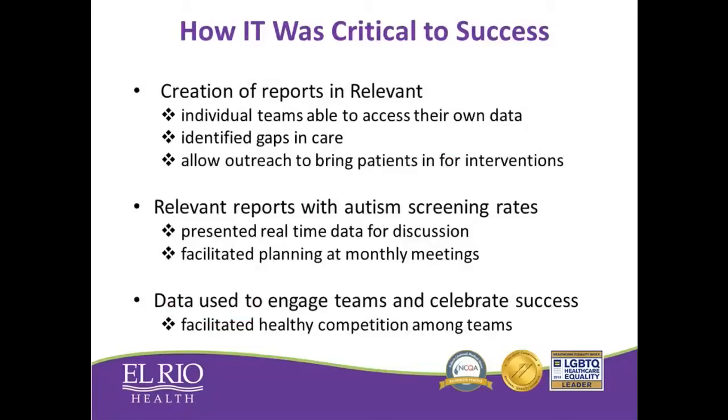We can't overlook the importance of data and our IT analysts in helping us drive this project. First, having IT give us access to Relevant reports to identify gaps in care really helped to drive up the number of well checks we were able to do and likewise screen. Secondly, it was crucial to have autism screening rates available month by month so we could present that to our teams and encourage their work in our monthly meetings. An interesting aspect we saw was that teams individually would look at their individual provider rates and wanted to be the best, which actually drove them to even higher quality measures — they wanted to be the best clinic and the best team within the clinic.